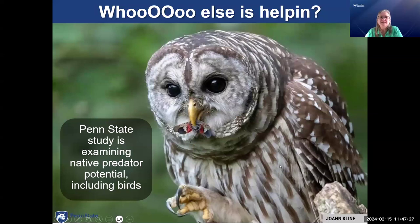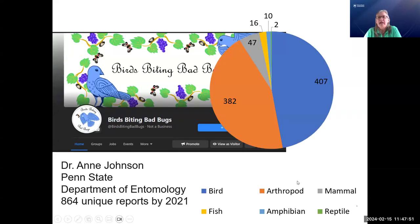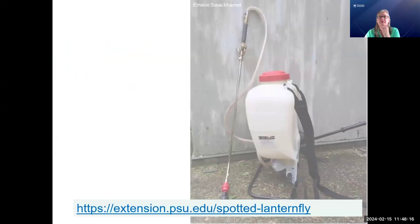There was a Penn State study examining native predator potential, including birds — this is a great picture of an owl eating one. A grad student set up a Facebook page as a citizen science project called 'Birds Biting Bad Bugs,' where people reported what kinds of creatures they saw eating spotted lanternflies. The data shows arthropods, birds, and other creatures all helping. That is a published paper you can find. Chicken and cardinal were the most frequently observed predators.